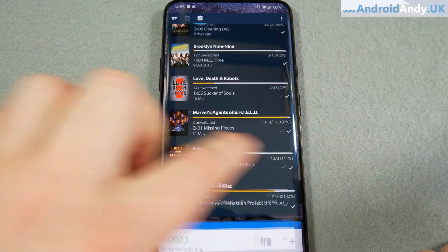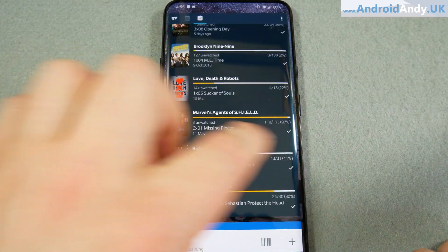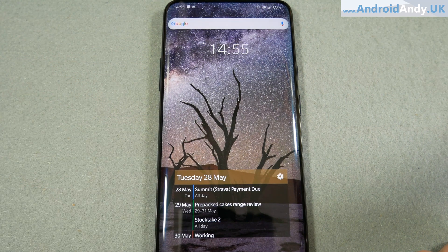See, this one's not scrolling with it. It's kind of static, which is okay, but not as good looking basically when it doesn't move with the screen.